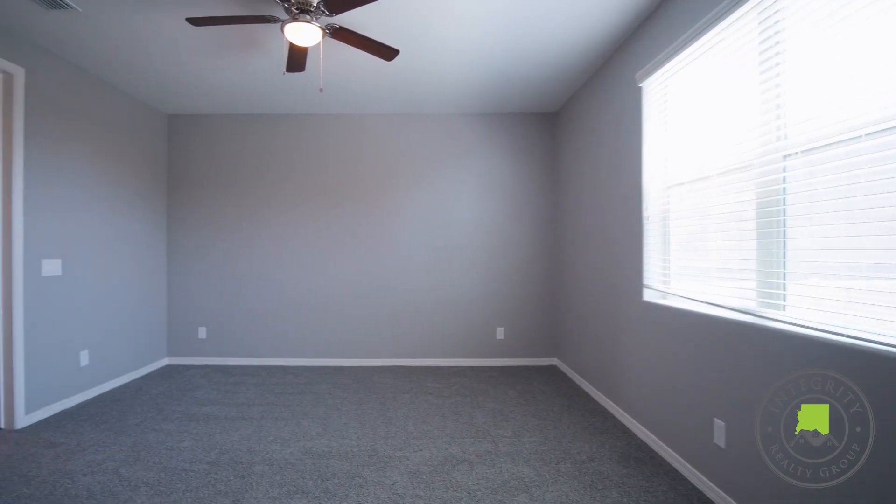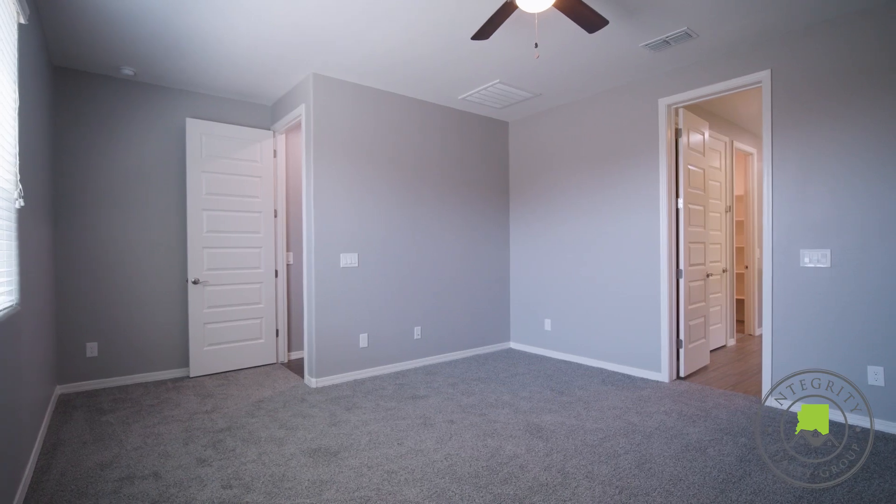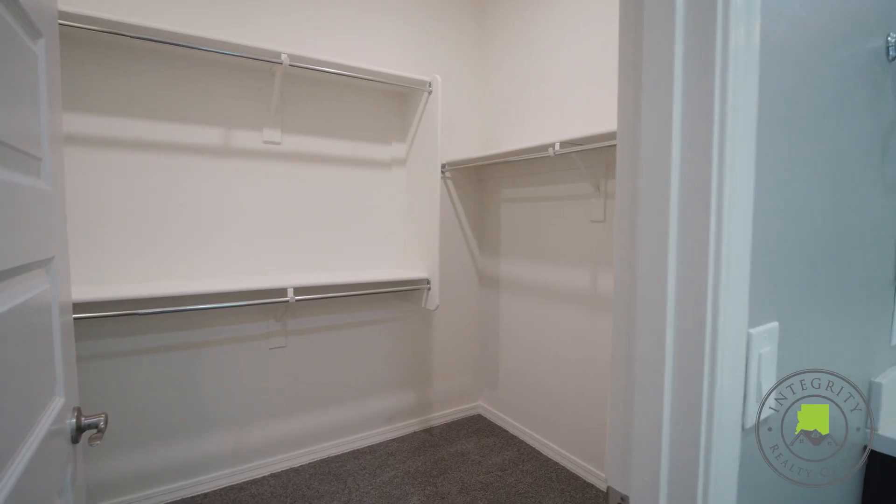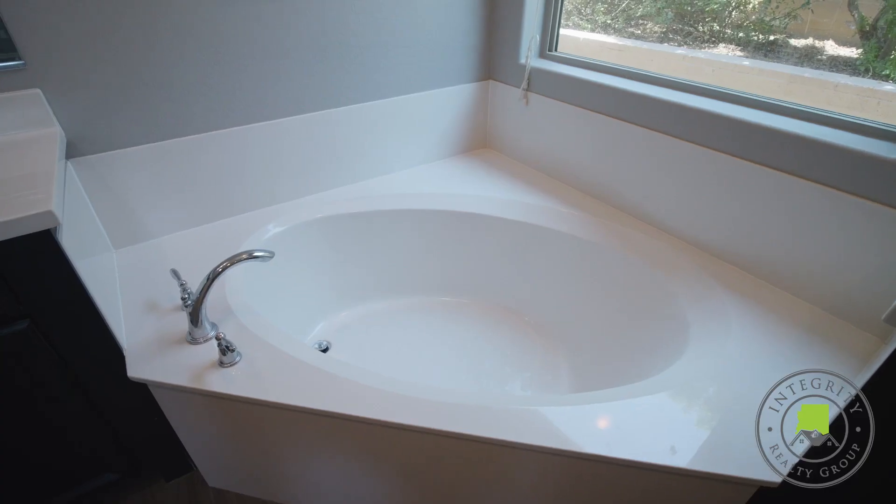Welcome to your spacious master retreat, complete with a spa-like master bathroom, his and her sinks, his and her closets, as well as a walk-in shower.